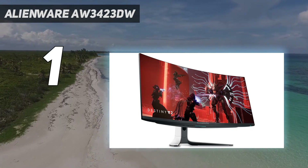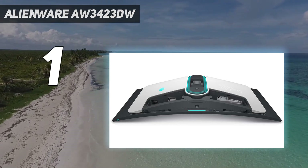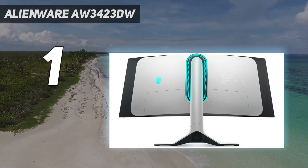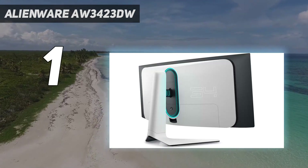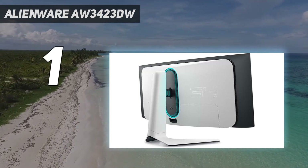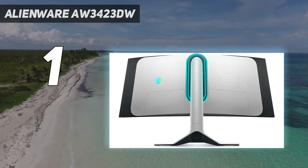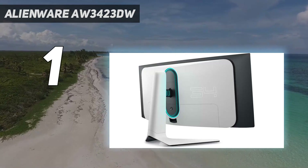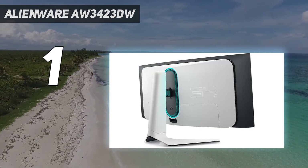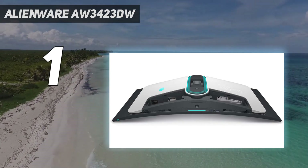Even if you have an AMD graphics card and don't need native G-Sync support, the Dell Alienware AW3423DWF and the MSI MEG342C QD-OLED are both slightly cheaper alternatives that perform similarly. You can also consider the Samsung Odyssey OLED G9 S49CG95 if you want a 49-inch ultra-wide screen with a QD-OLED panel, but because of its size and higher cost, only consider it if you want that big of a screen.